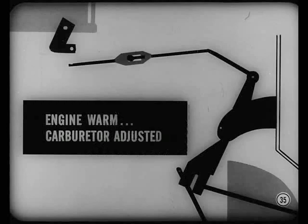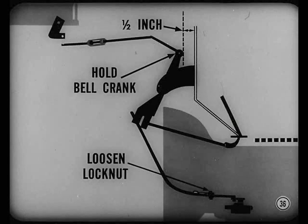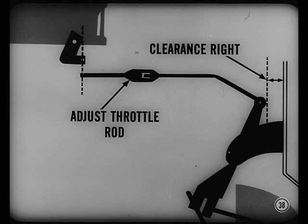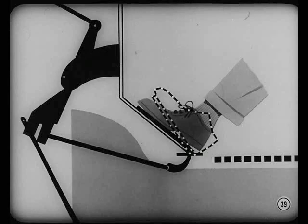If the bell crank clearance is wrong, leave the throttle rod disconnected. Make sure the engine is warmed up and the carburetor adjusted to give recommended idle speed. Loosen the throttle lever lock nut at the transmission. Have someone hold the bell crank lever so that the one-half-inch dimension is correct. While the bell crank is held, pull the transmission end of the throttle linkage as far forward as you can and tighten the lock nut. Then, with the bell crank lever to dash panel clearance right, adjust the length of the throttle rod so it can be connected to the carburetor throttle lever without moving the lever. Don't forget to check the accelerator pedal setting to see if you get a kickdown without compressing the mat. Adjust the pedal-to-bell crank rod length if necessary.